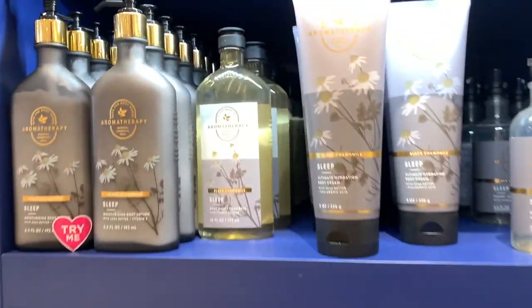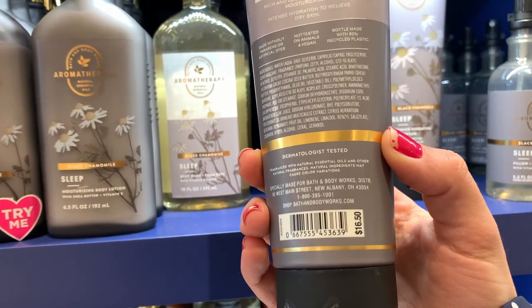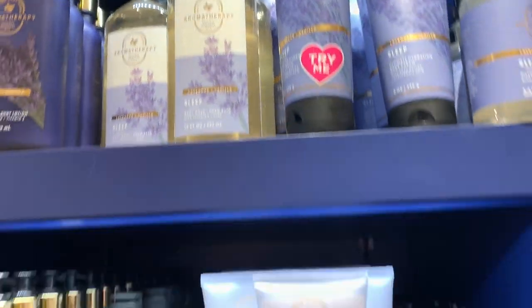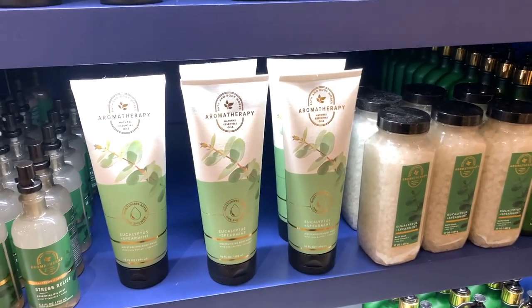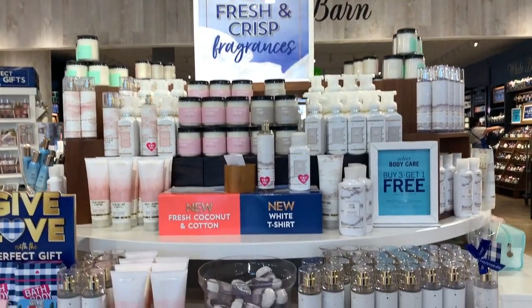They did repackage the Aromatherapy Collection — everything has new designs. There's the Sleep Chamomile one; I think it looks really gorgeous, very sophisticated, simple, and high-end looking. I like it a lot better than the previous one. We've also got the orange one — Orange and Ginger — and Stress Relief Eucalyptus Spearmint, and Stress Relief Eucalyptus Tea.